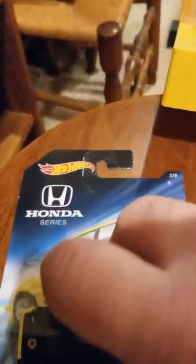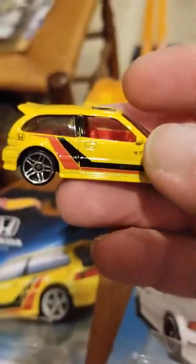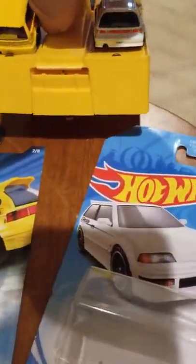Alright, this one is from the Honda series. Pretty nice graphics, but of course on this one they did not do the taillights. Alright, let's see what they can do on the track.